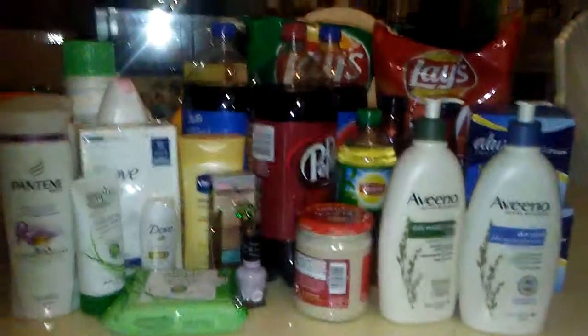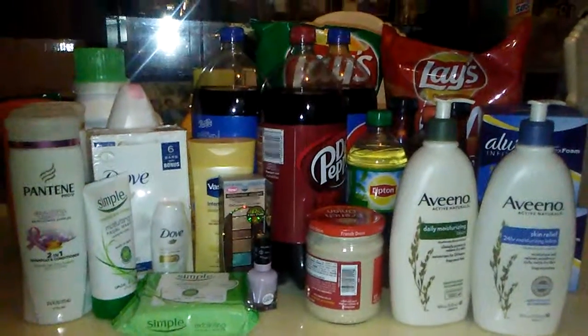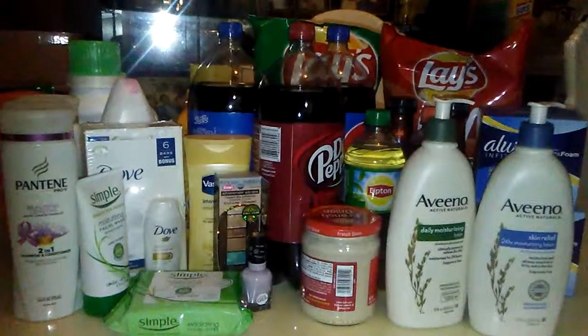Hey everybody, it's me Yvonne. I'm coming at you with my Walgreens and CVS ad for the week of May 29th to June 4th.